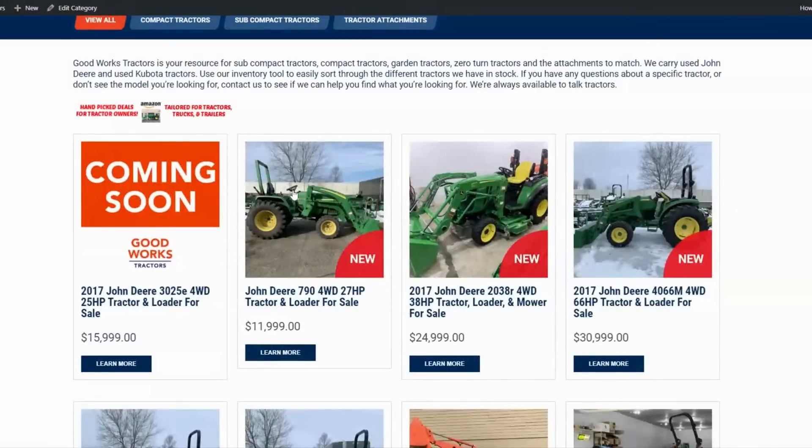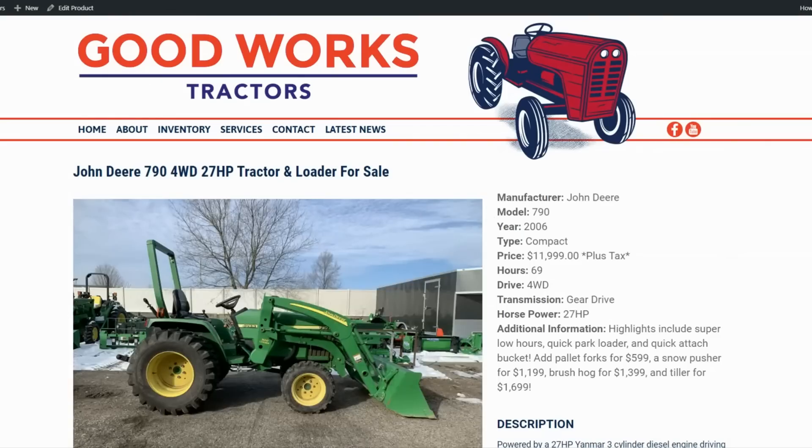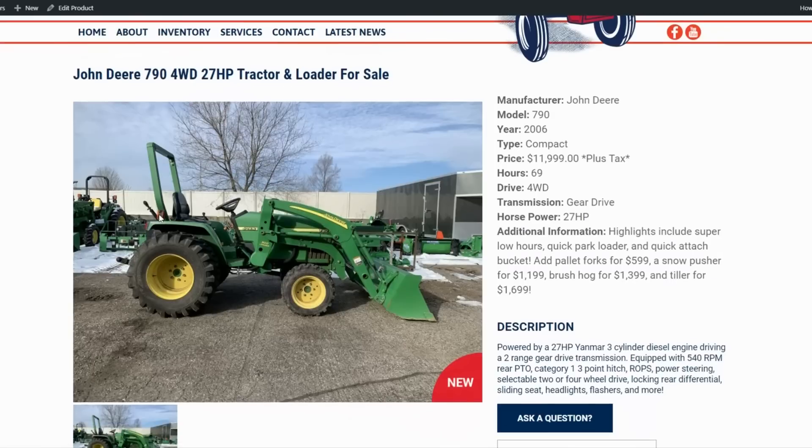Next is a John Deere 790 — 27 horsepower. Earlier years were actually 30 or 31 horsepower, dropping to 27 in the last few years of production. One thing to note: this is a gear drive tractor. Very interestingly, it only has 69 hours on it. Being a 2006, it's 14 years old, so that low hour count means it sat a lot. Tires are in good shape but there's some fading on the wheels and a bit of corrosion on the panels.